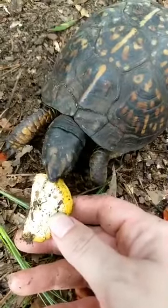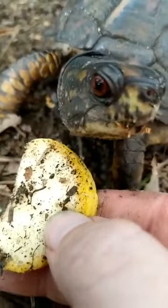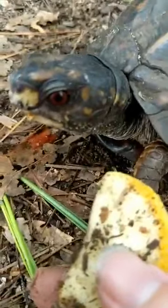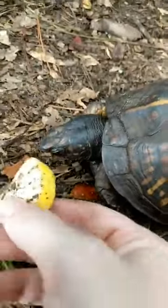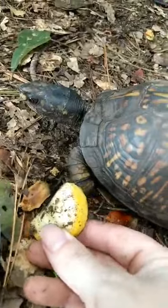Their shell is part of their bones and connected to their spine, so if it gets cracked that's really going to affect them badly. They can't take off their shell, so if you see one with a busted-open shell they're in bad shape.